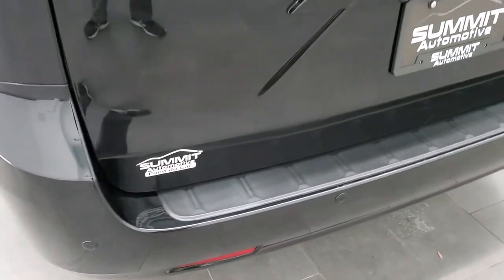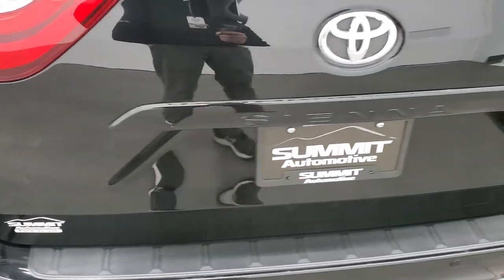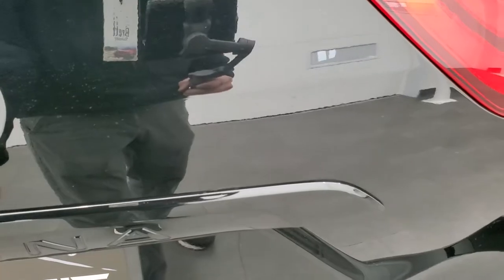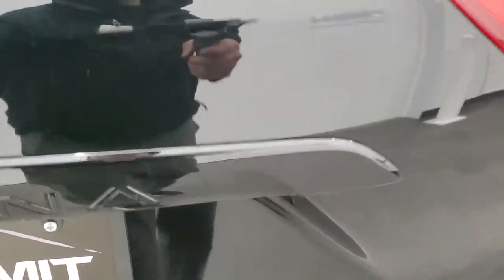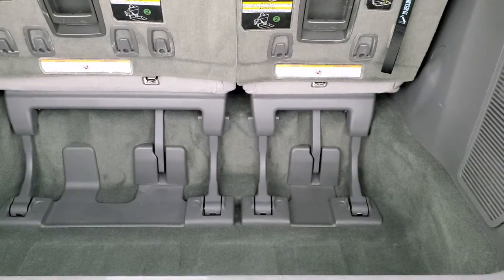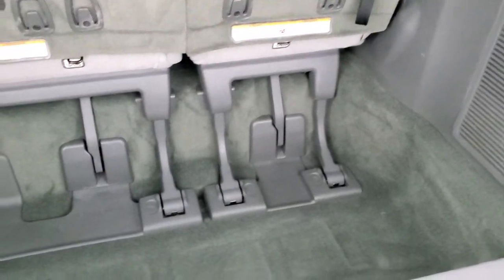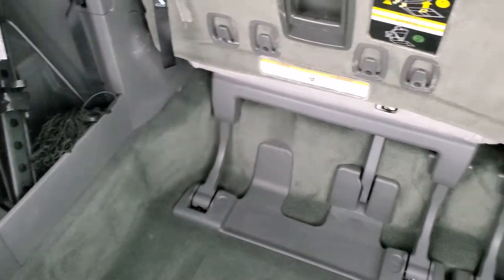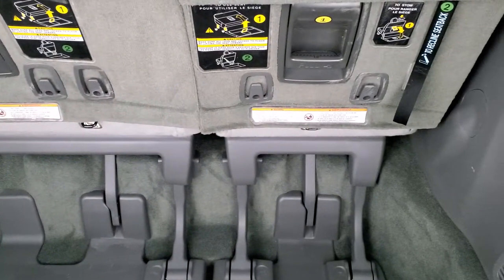It has reverse parking sensors. The rear gate is in really nice shape with no dents or dings. This is a power gate. The back storage area is very nice and clean, and you do get jack tools back here as well. Those seats do recline.